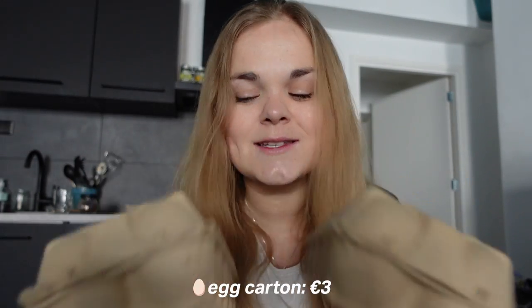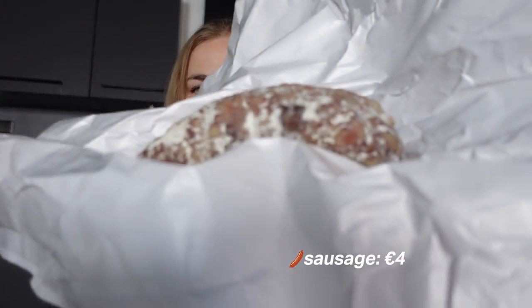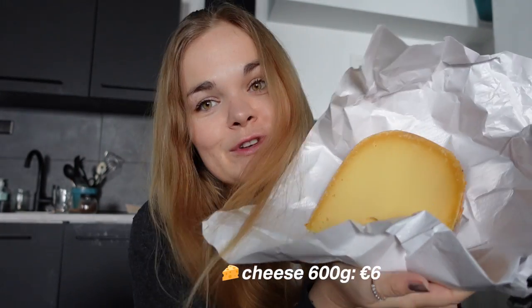I'll show you guys quickly what we bought. We bought some eggs. My boyfriend bought a sausage. And then we bought a huge chunk of some Dutch cheese. We tasted this one and it was really good.